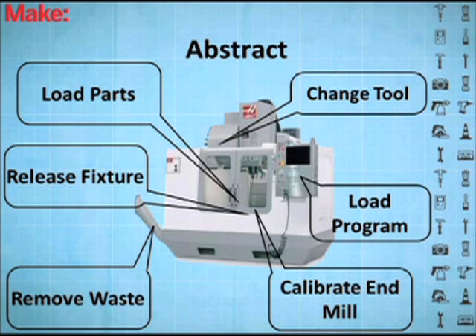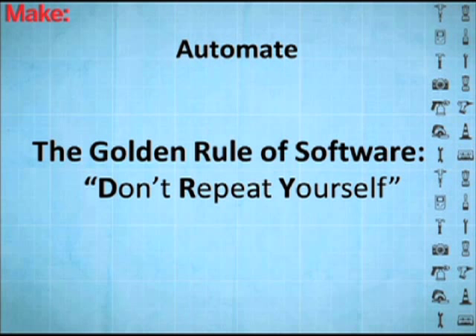Once we've got all these different commands and everything we can use, we can start doing what the software guys have already done — write a function for this, or a script that does it automatically, so I don't have to recalibrate the machine every time, load parts. Let's just do that fully automatically.